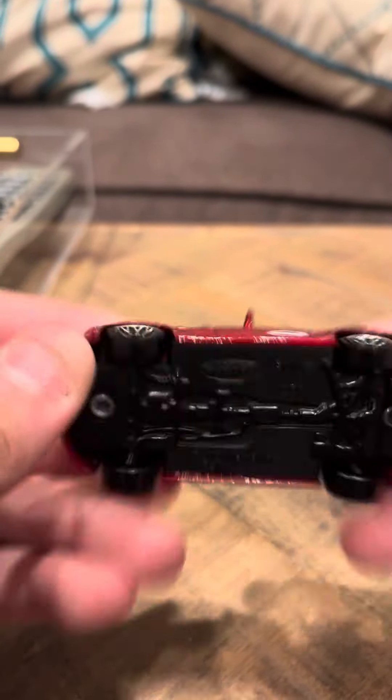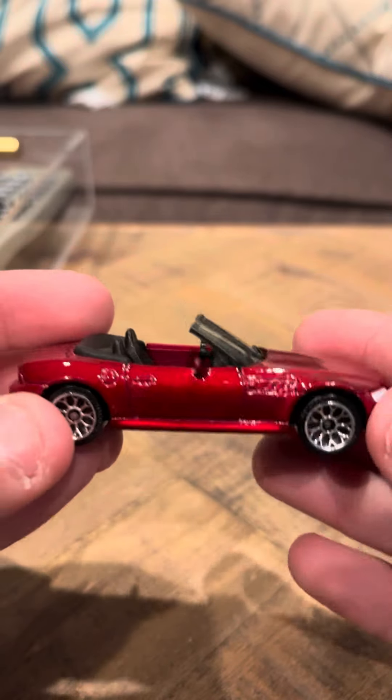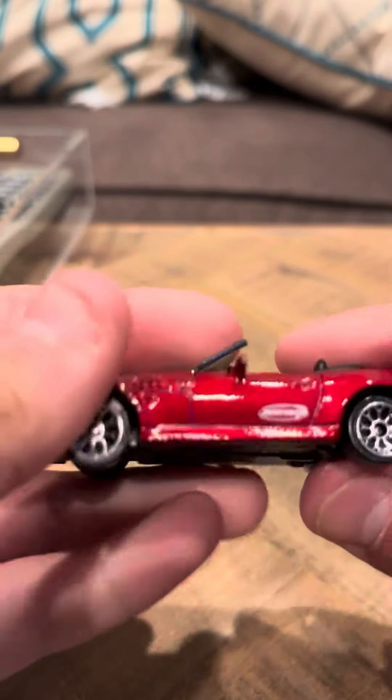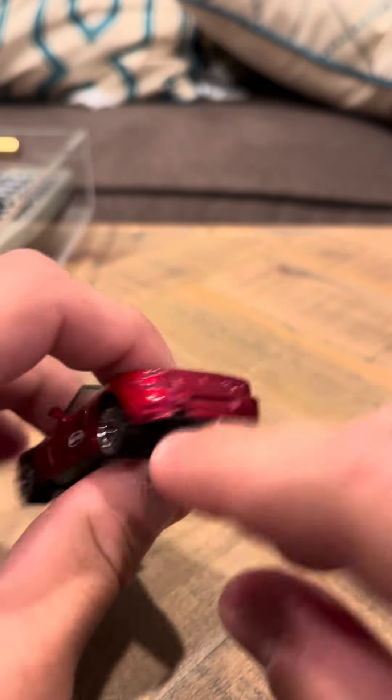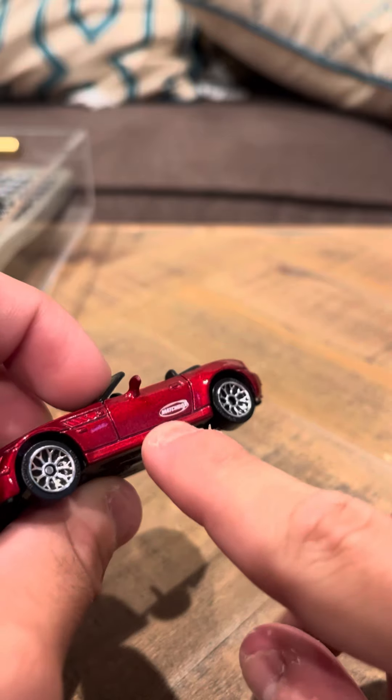Hey everybody, Tim here with your review on the BMW Z3. I'm not sure where this Z3 is from. I don't know what series. I believe it's from either 2004 or 2005 — I don't remember the year. It is a BMW. It has a Matchbox logo there.